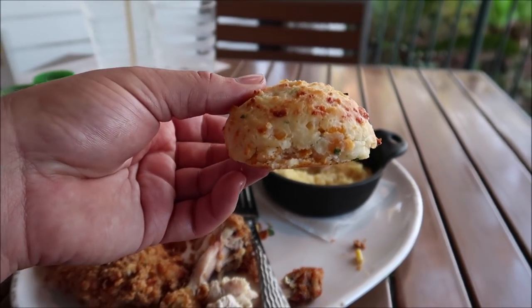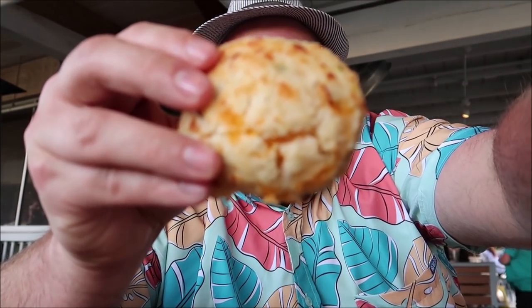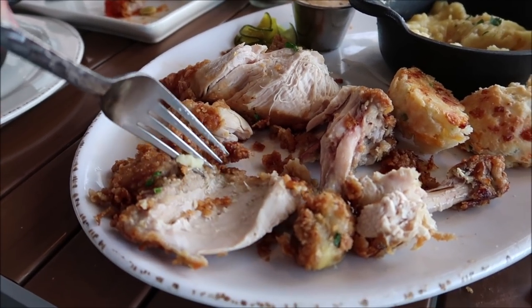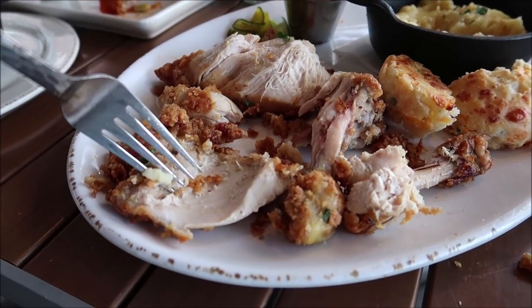One thing I forgot to show you is the biscuit — the little cheddar biscuit. I'm not the biggest fan of cheddar biscuits or cheddar bay biscuits like Red Lobster. In the biscuits and dinner roll game, I would say Texas Roadhouse has the best dinner rolls. But we're gonna try this biscuit — break it in half to give you a look at the inside. That's a good biscuit. I also didn't notice until right now that they actually de-boned the chicken — the thigh and the breast have no bones. The only bones are from the little chicken wing and the drumstick.